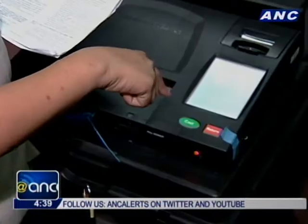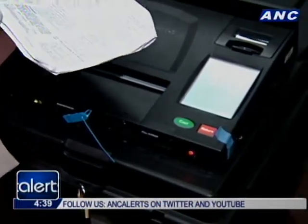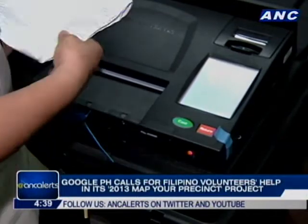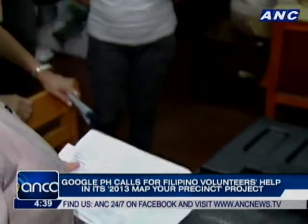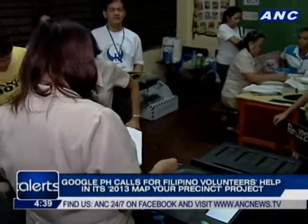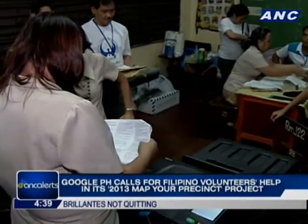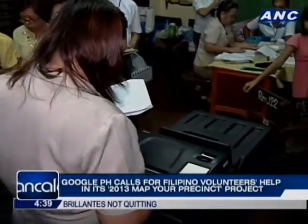The midterm elections are less than a month away and more information about the polls are being posted online. Google Philippines will not be left behind. It has called for Filipino volunteers to contribute their knowledge on the location of voting centers in their city or province through its 2013 Map Your Precinct project, aiming to provide Google Maps with information on where Filipinos can vote based on their city, region, and precinct number.